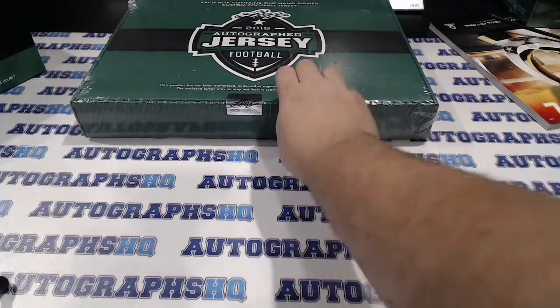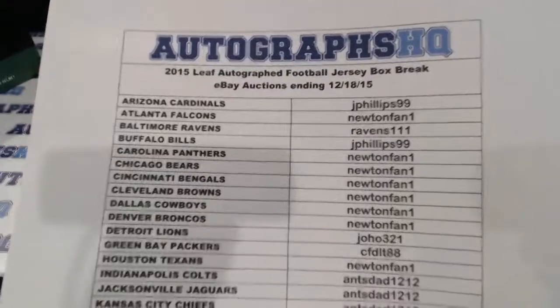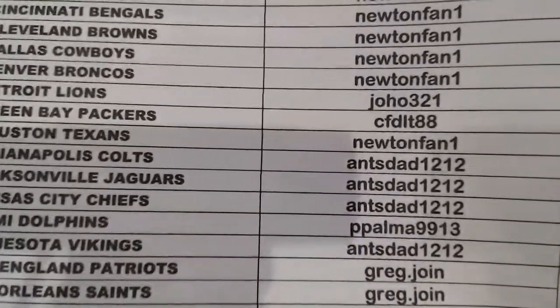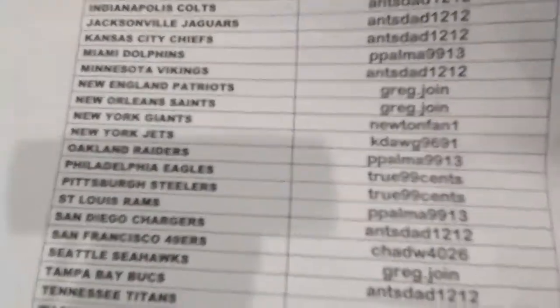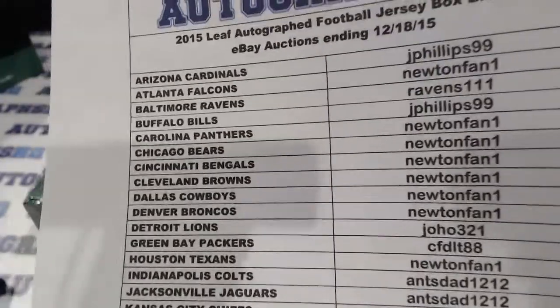Next up, busting open the jersey. These auctions ended on the 18th. Running through the winners: Jay Phillips, Newton Fan, Ravens 111 — he won that Flacco last week — JoHo welcome back, CFDLT welcome, AntsDad 1212 welcome, P Palma welcome, Greg Join welcome, K Dog welcome. True 99 Cents is in this one as well. Looks like Greg Join, True 99 Cents, and AntsDad and Newton Fan got the majority in this one.